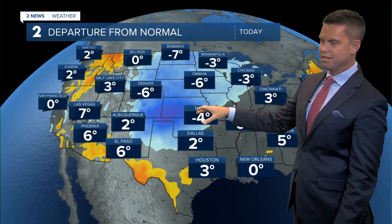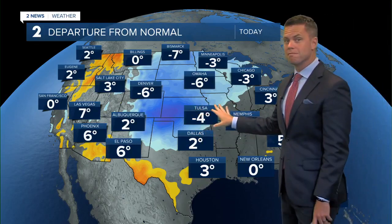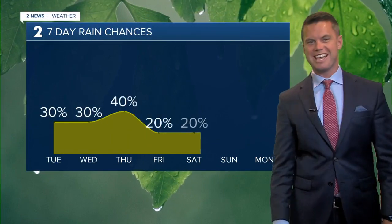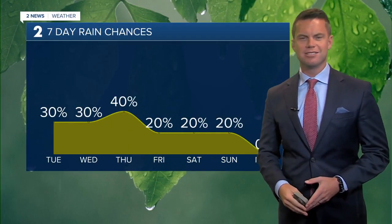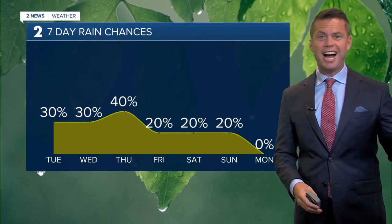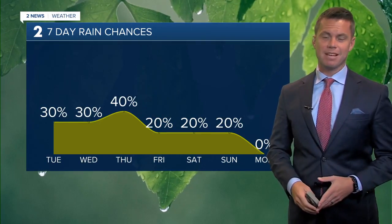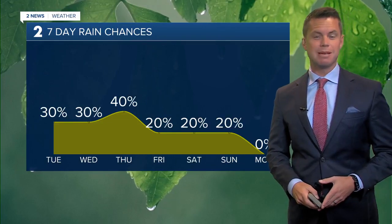Look at temperatures across the central United States — below normal for this time of year. Seeing a nice little cool-down, which we will take compared to the heat we've been dealing with. Last Friday when I last worked, it was hot, it was humid. Luckily not the case now, and with clouds and a chance for showers, that's going to help keep temperatures down.